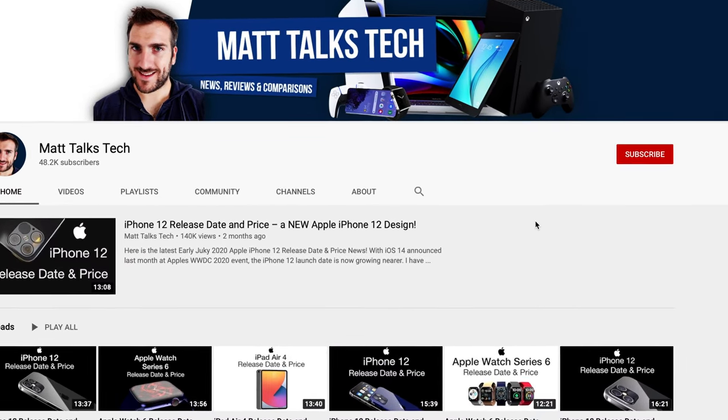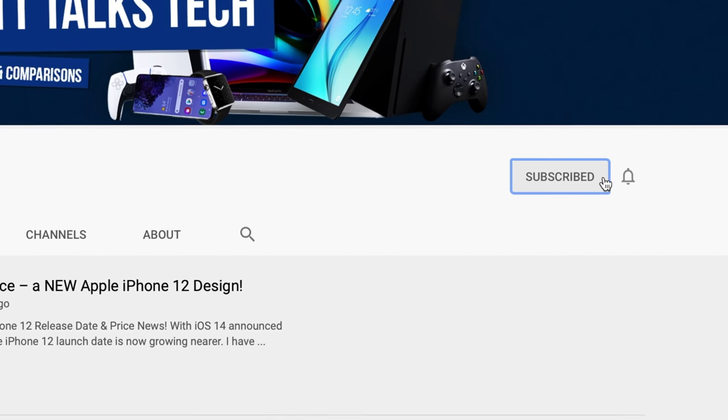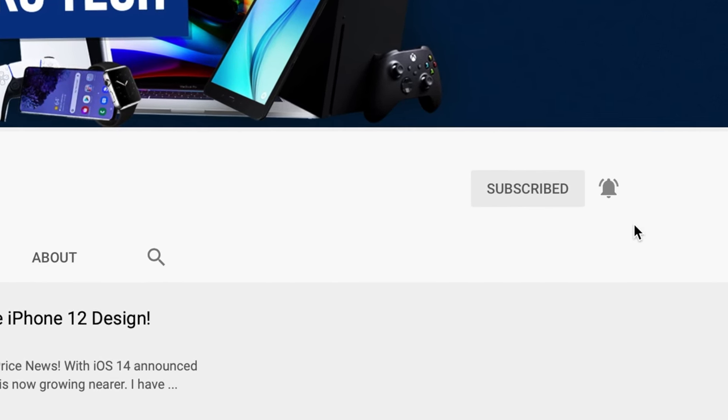If you want to hear the latest gaming news, tech news, reviews, and comparisons, hit that subscribe button followed by the bell. We have just had the launch of the new Mac Mini, the new MacBook Pro,